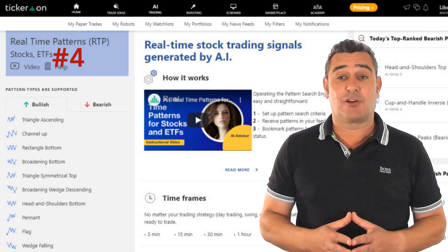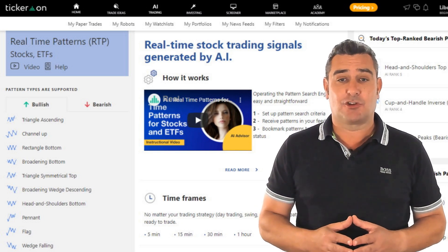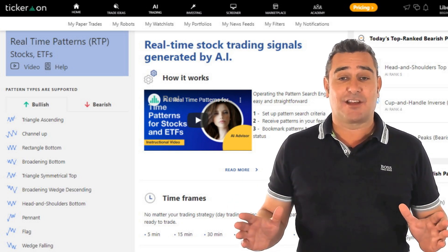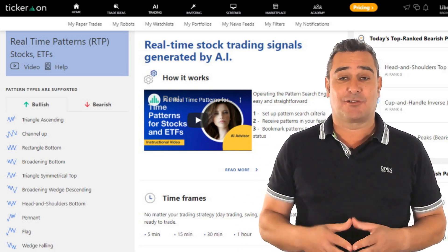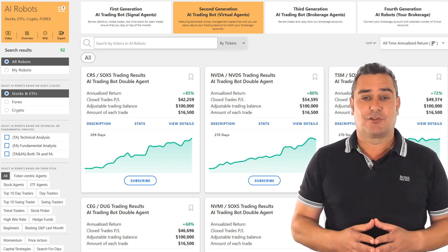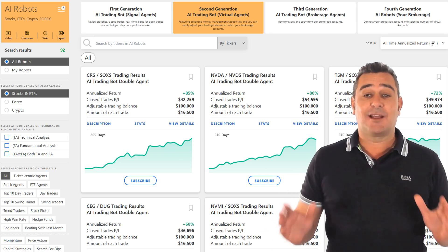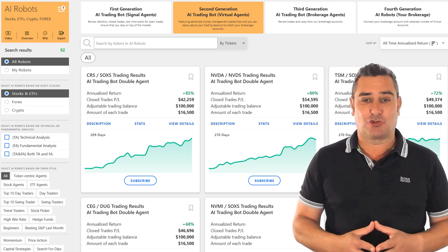Coming in at number four is Tickeron, a platform that impressed me with its intelligent use of pattern recognition and AI-generated portfolio construction. Tickeron scans live market data to detect technical patterns like wedges, channels and triangles across stocks, ETFs, crypto and forex. What makes it special is the layer of probability-based analysis — you're not just seeing a pattern, you're getting a prediction with a confidence score and an estimated success rate. You also get access to 45 real-time idea streams which continuously update as the AI processes new data, a big plus if you're looking for actionable signals throughout the day.